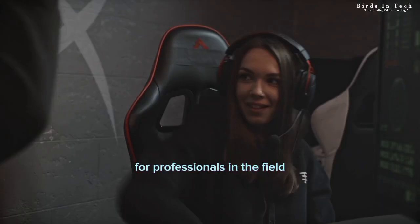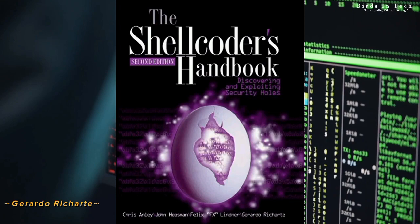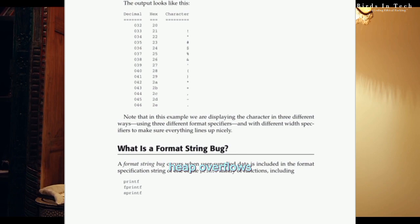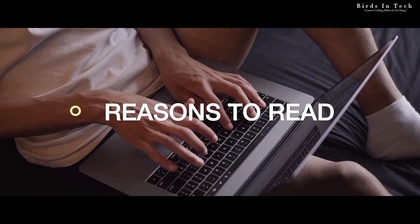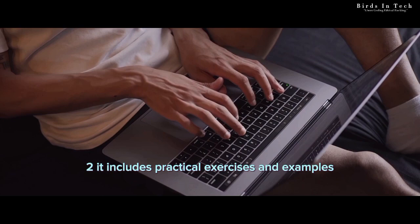Book number six: The Shell Coders' Handbook by Chris Anley, John Heesman, Felix Linder, and Gerardo Richard. This book is a guide to understanding how to write exploits for various platforms and architectures. It covers topics such as buffer overflows, heap overflows, format string vulnerabilities, and more. Two reasons to read this book: one, it provides a deep understanding of the techniques used by attackers to write exploits, making it an essential resource for aspiring ethical hackers. Two, it includes practical exercises and examples that allow readers to apply the techniques learned in the book, making it an excellent resource for hands-on learning.